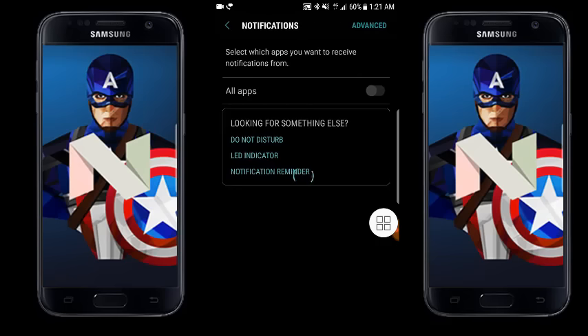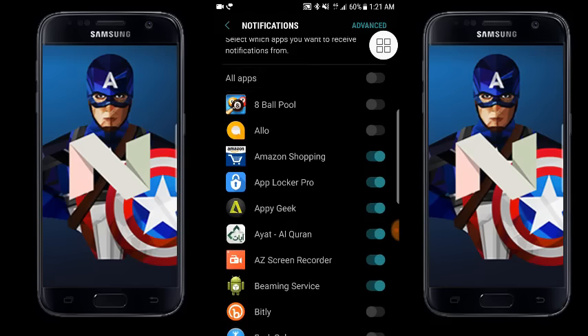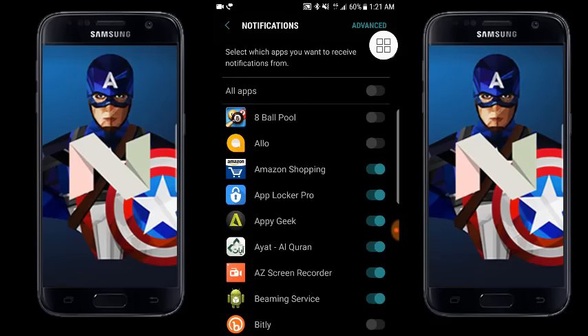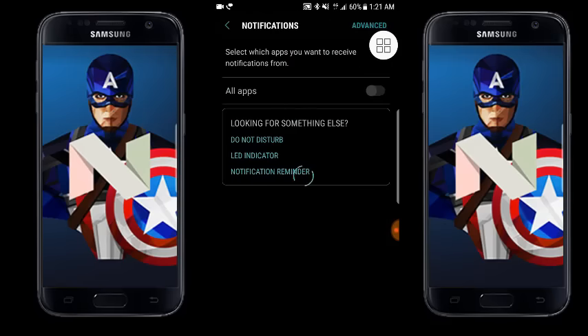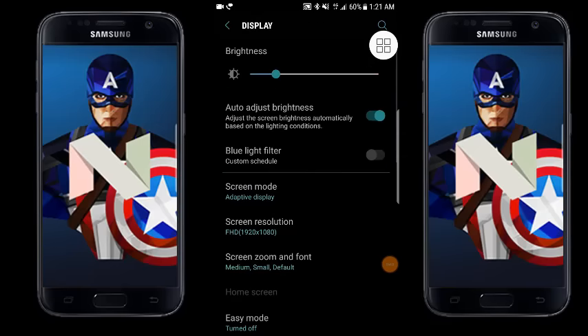A really cool update is the notification settings. They've made it much easier to allow or block notifications for individual apps. If you don't want notifications from a particular app, you can simply come here and toggle it on or off. It's really simple and clean now. Let me show you the display area.